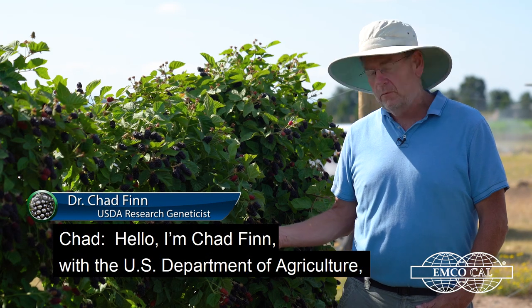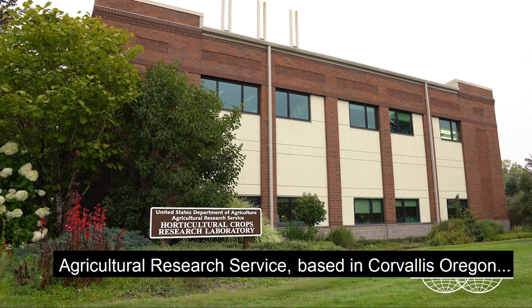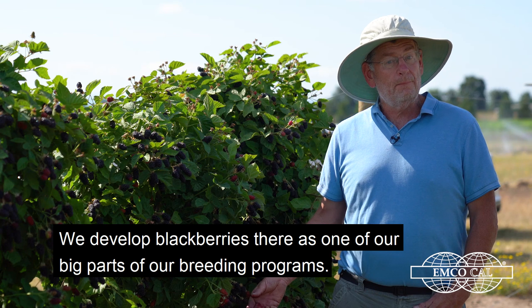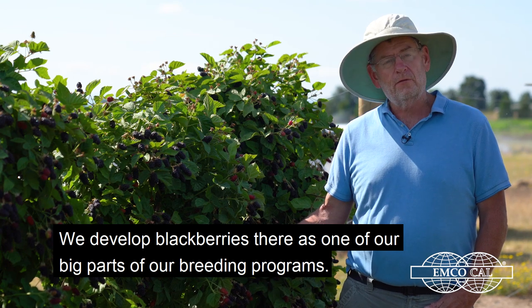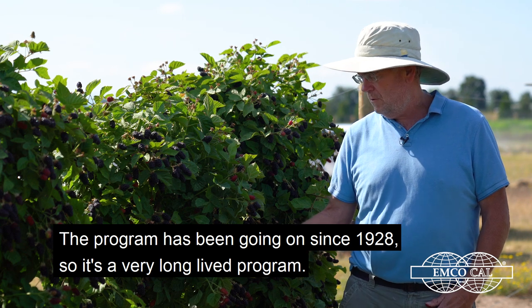Hello, I'm Chad Finn with the U.S. Department of Agriculture Agricultural Research Service, based in Corvallis, Oregon at the Horticultural Crops Research Unit. We developed blackberries there as one of the big parts of our breeding program, and the program has been going on since 1928, so it's a very long-lived program.